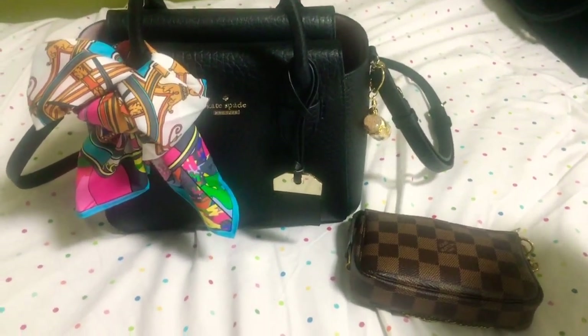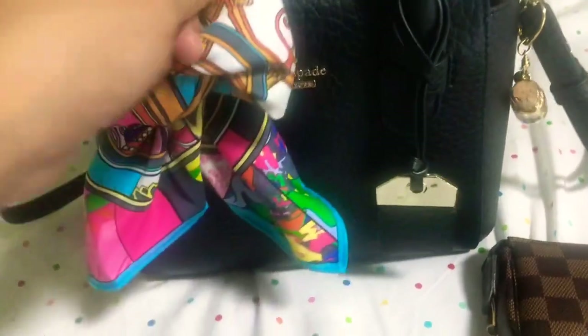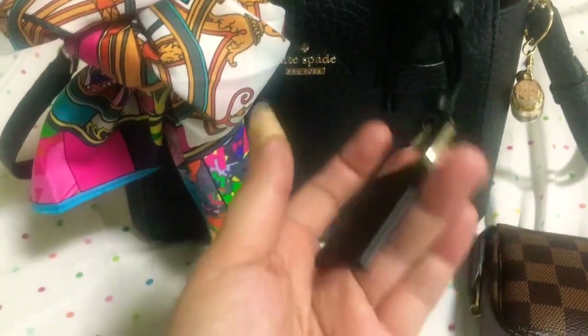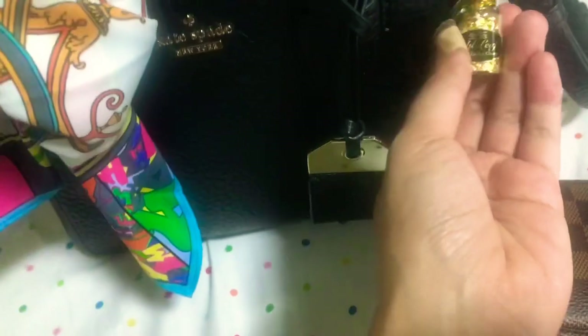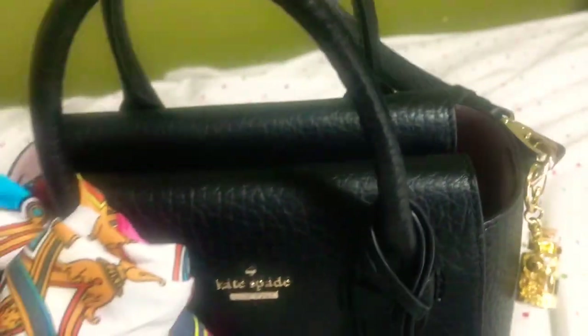Hi, so we're going to do a 'what's in my bag.' Here's my new bag — Kate Spade — with a scarf over here and a luggage tag that you can monogram or heat stamp. There's also a gold leaf lucky charm, and it's edible — it says 24 karat gold edible leaf. And here's the bag.